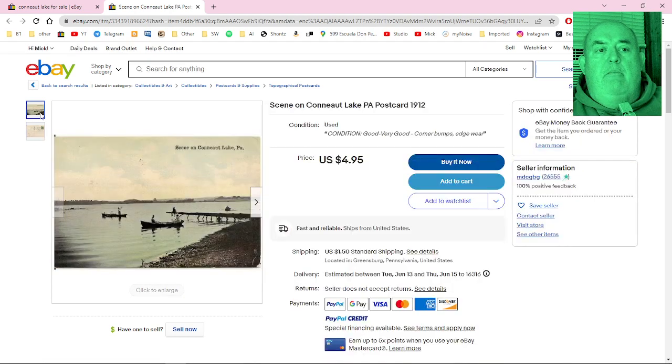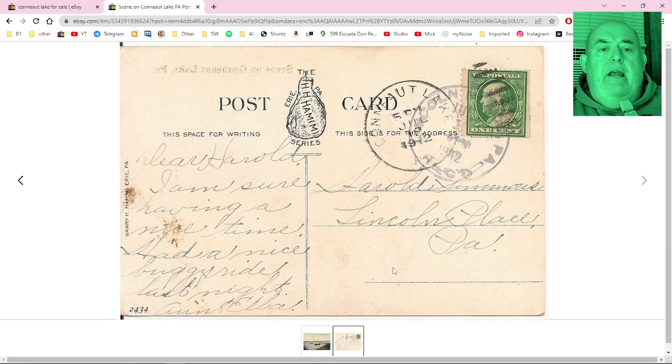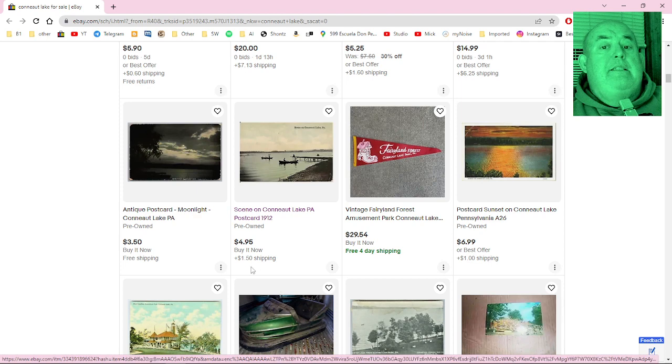This postcard has stuff written on the back — pretty cool, pretty primitive looking. It says: 'Dear Harold, I am sure having a nice time, had a nice buggy ride last night.' It went to Harold in Lincoln Place, PA, with a one-cent postage stamp. I can see the date — 1912. Wow, over a hundred years. And you can buy that for only four dollars and ninety-five cents plus a dollar fifty shipping.